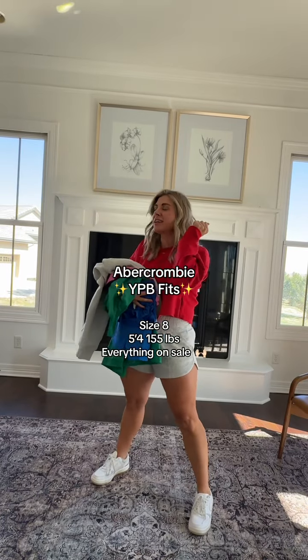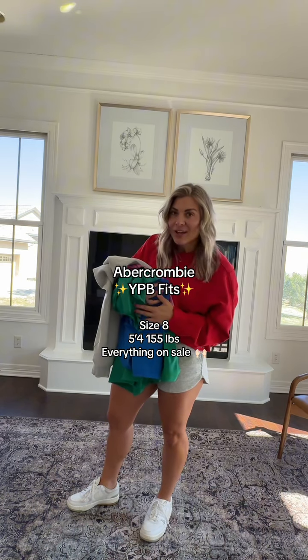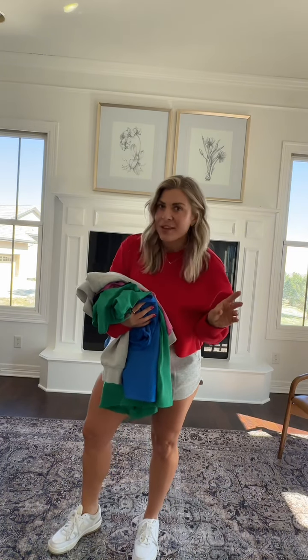It's officially spring! It is time to trade in our leggings for shorts and skirts. I love partnering with Abercrombie to show you guys some of my YPP favorites. All YPP is 25% off, plus if you're a MyAF member, you can get 50% off almost everything else.